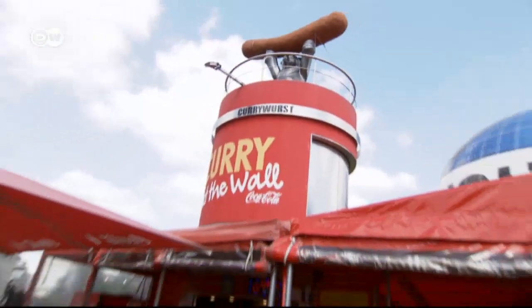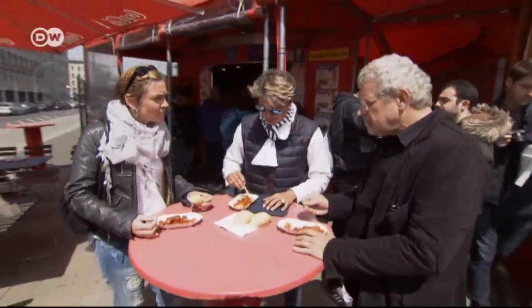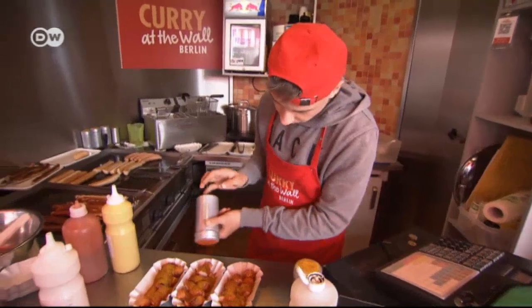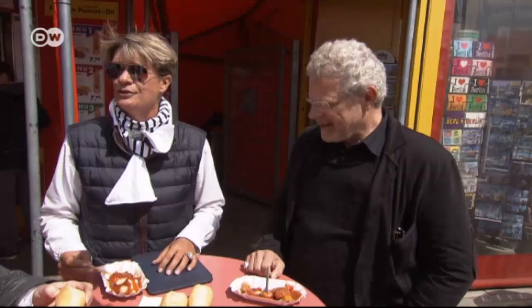No visit to the German capital would be complete without an original Berlin currywurst. Hertha Heuwer is credited with inventing this curried sausage back in 1949. The secret is in the ketchup. There are different varieties in the city, but this is a good place to take a break.